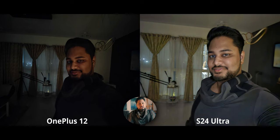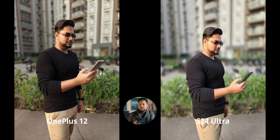The difference in night selfies is immediately obvious — I don't even need to explain why. The S24 Ultra is one of the very few phones that actually gives us night selfie portrait mode as well, and the quality is outstanding.